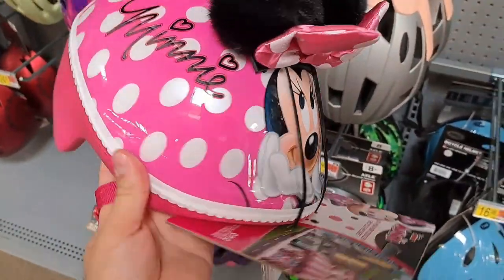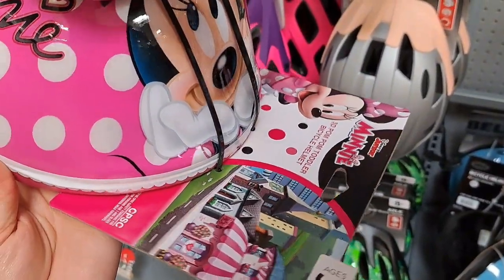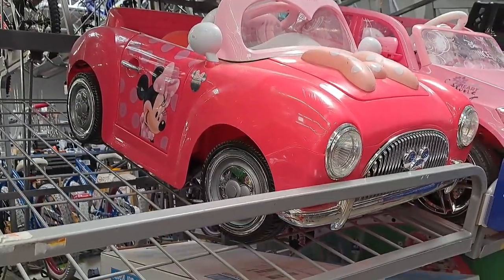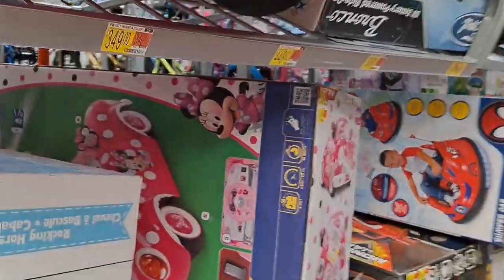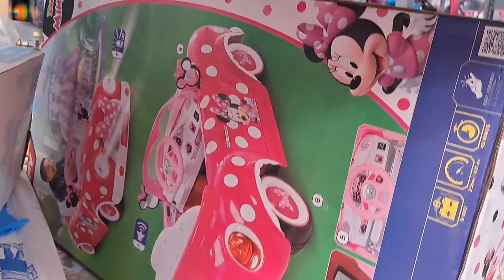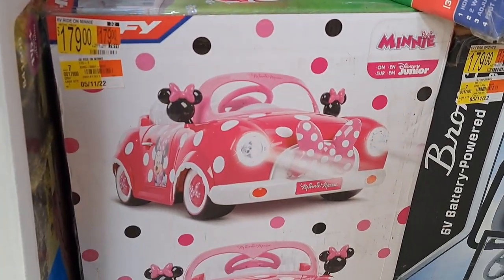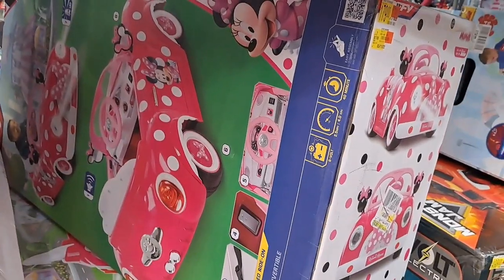Got this Minnie Mouse bicycle helmet with the fuzzy ears on it. That's pretty awesome. Check out this awesome Minnie Mouse car here — like a Power Wheels type car. I think this is the box to it. Man, that looks like fun.